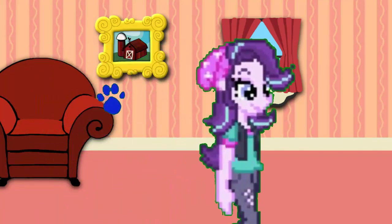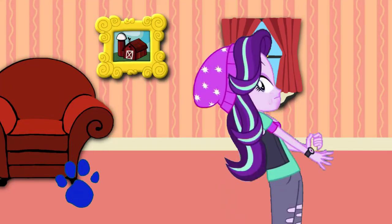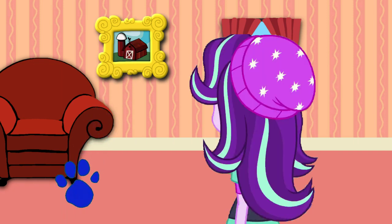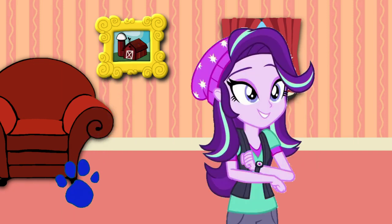Hello? A clue! A clue! A clue? Did you see a clue? Where? Right there! Oh! There it is! A clue!